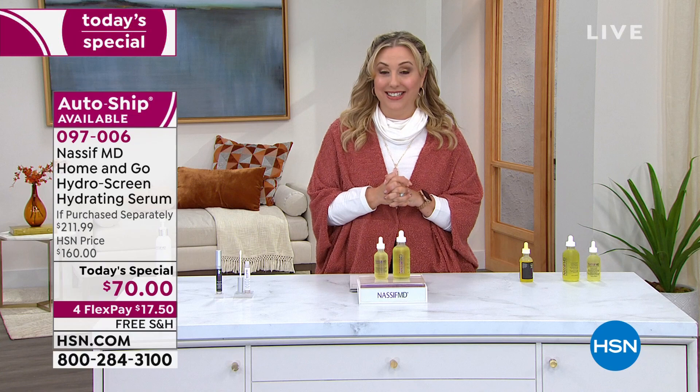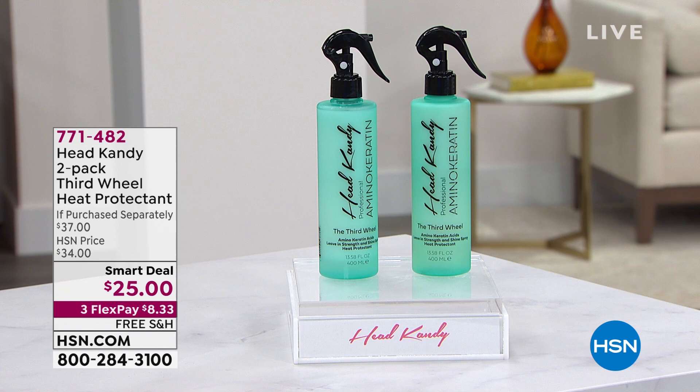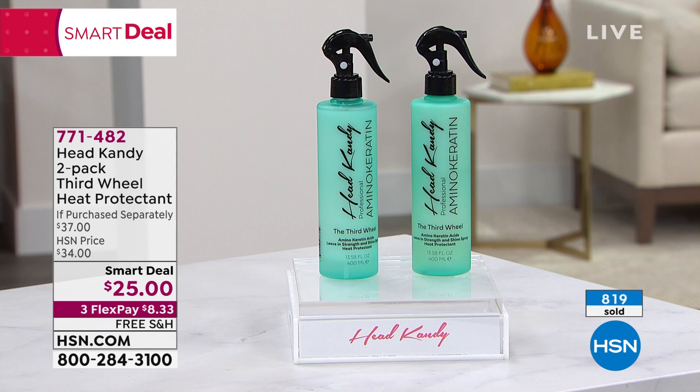Here's the item from Head Candy — it's a two-pack of Third Wheel heat protectant. It's a customer pick with 111 reviews on hsn.com. It's a smart deal at $25 for both. It adds heat protection without adding shine, keeps your hair safe while styling, keeps it strong, and detangles hair from frizz. I own this product, use it, and love it. Already 800 of you have ordered. Kayla McNeil, who created this product, is going to be popping in. Item number is 771-482.